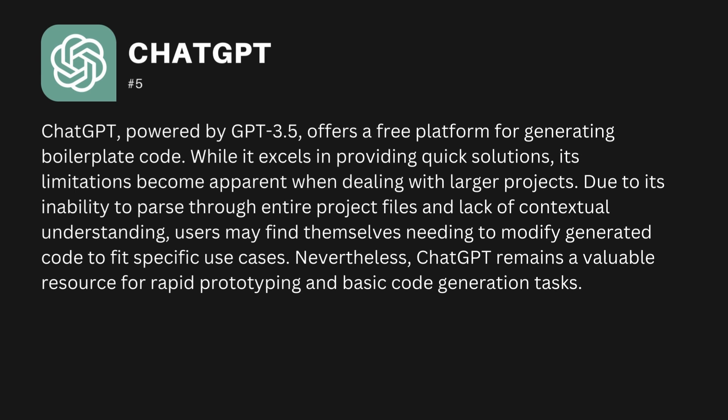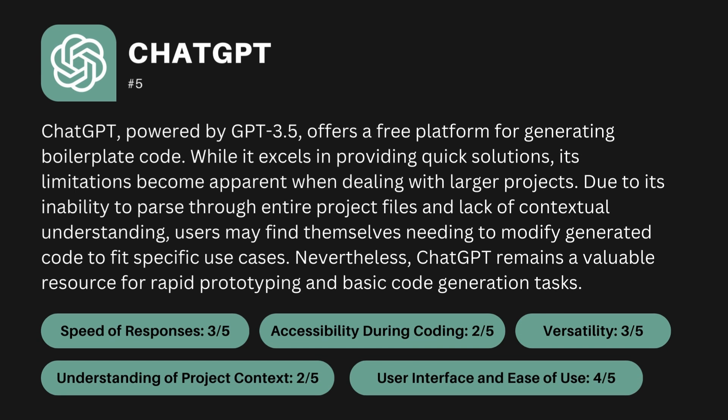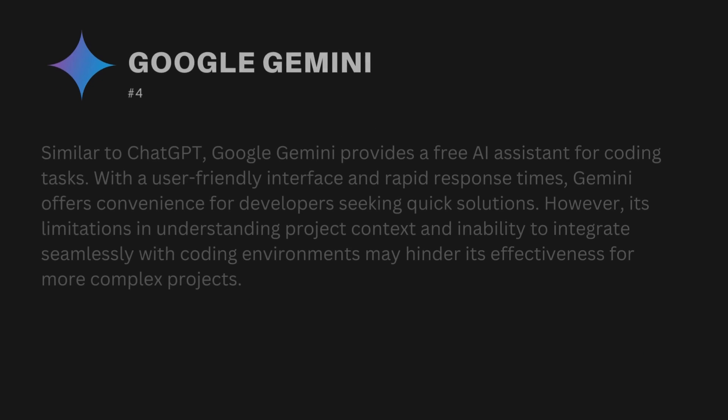Nevertheless, ChatGPT remains a valuable resource for rapid prototyping and basic code generation tasks. The criteria-based ranking is: speed of responses 3 out of 5, accessibility during coding 2 out of 5, understanding of project context 2 out of 5, versatility 3 out of 5, and user interface and ease of use 4 out of 5.